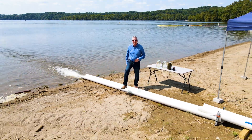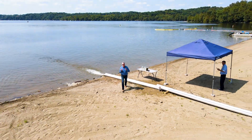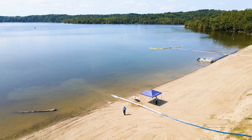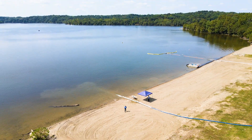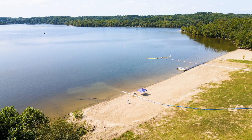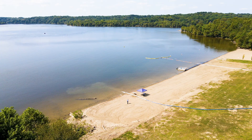Hi, my name is Dan Levy and I'm the National Director for AECOM's Algae Practice. I'm here today on Harsha Lake right outside of Cincinnati. We were asked by the Governor's Office and the Ohio DNR to come out and demonstrate our innovative process and how we can mitigate harmful algal blooms.